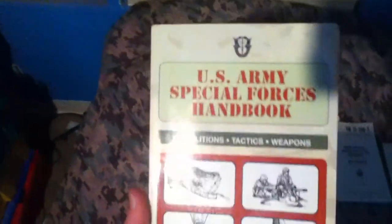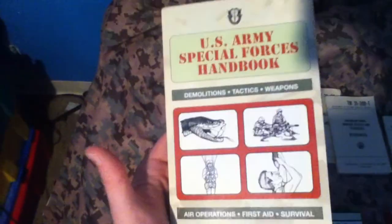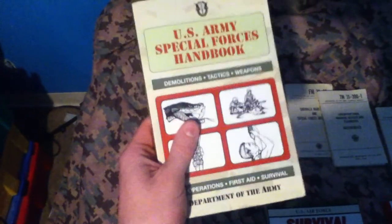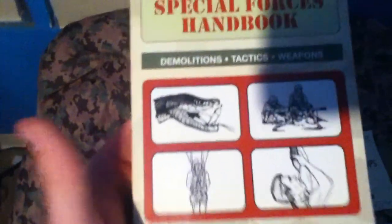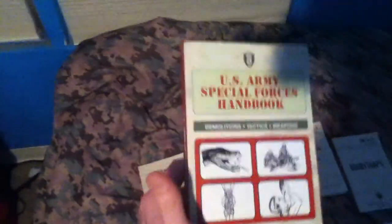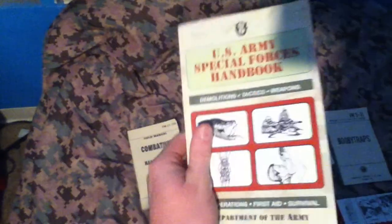This is the US Army Special Forces Handbook. Pretty cool — it teaches you tactics, weapons, demolitions, first aid, survival, and all that stuff. It also teaches you ingredients to make a bomb, but not really how to make them — it just gives you the ingredients and where you can find them.